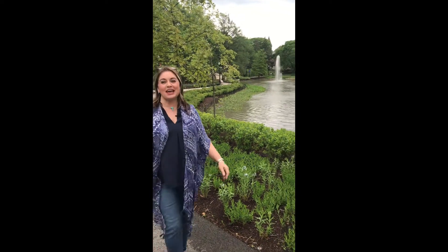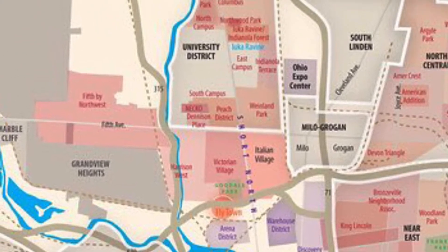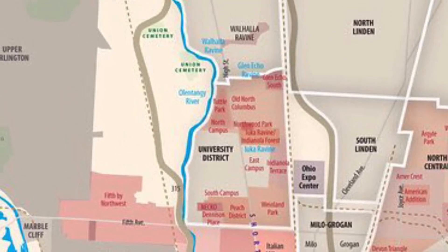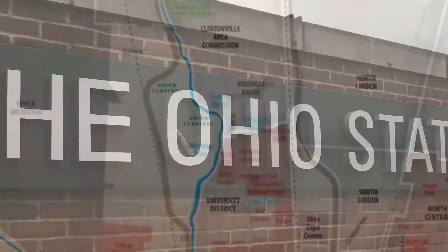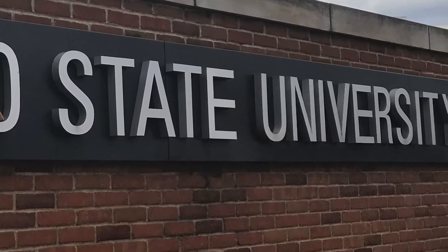Hello and welcome to the Ohio State University. Excited today to take you on a tour of the University District. Come with me. We'll start by defining the University District — that would be north of the Short North area, south of Clintonville, and snuggled between 315 and 71. Of course, home to the Ohio State University Buckeyes.